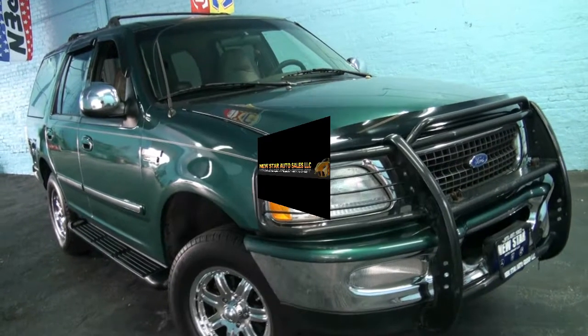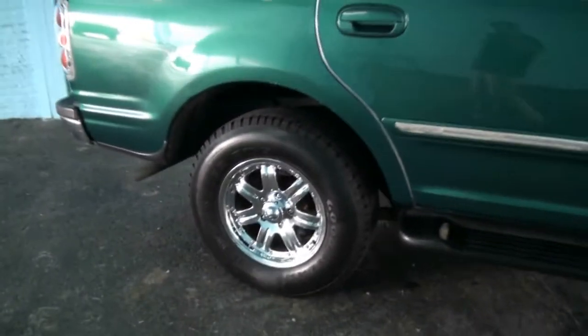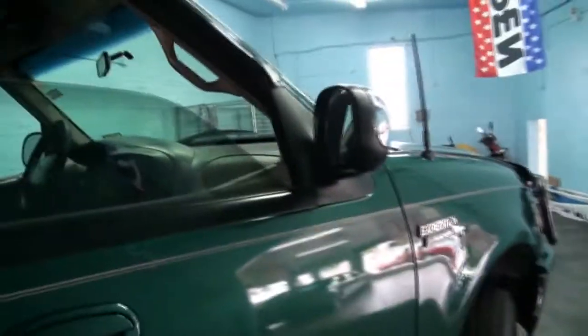Welcome to Neustar Auto Group. Once again, 1997 Ford Expedition XLT. You have these aftermarket wheels, beefy tires, running boards, and tinted windows.